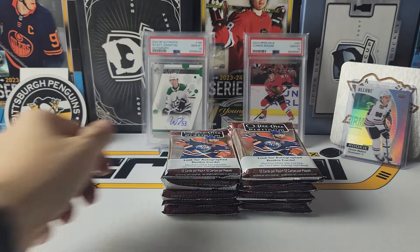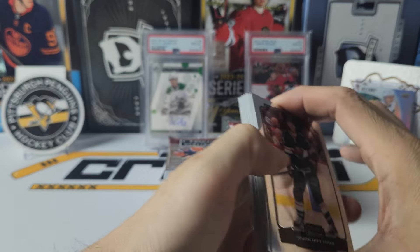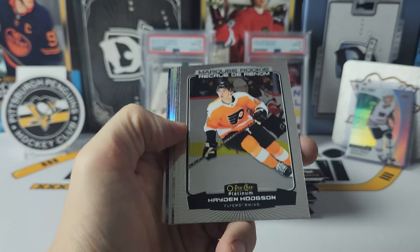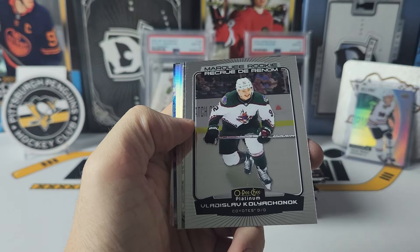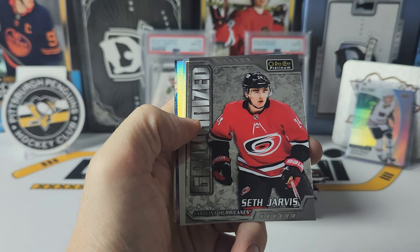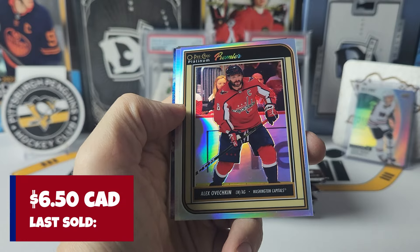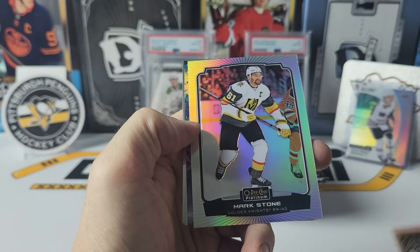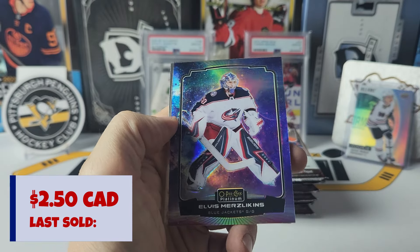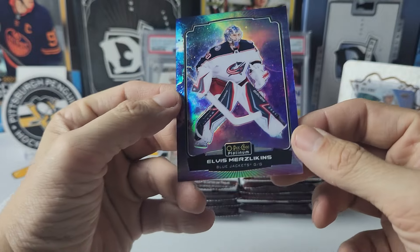And base. Ryan Hartman. Skinner. Why am I reading them? Here's another Flyer — Hayden Hodgson. Koliya Chanuk. We only got two rookies, should have had three — interesting. We have a Galvanized of Seth Jarvis. We have another Platinum Premier — this one is Alex Ovechkin, I've been pulling a lot of him lately. And a Rainbow of Mark Stone — Joey's favorite caveman. And we have a Cosmic out of 65 of Merz Likens, 28 of 65. Nice looking cards.